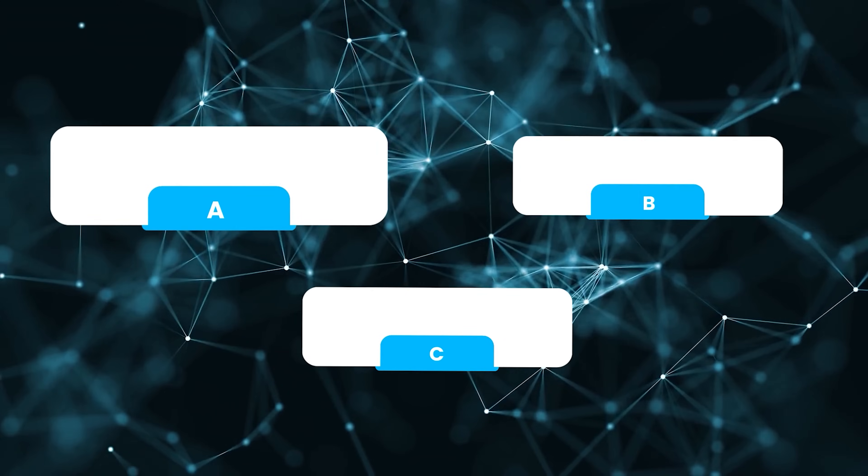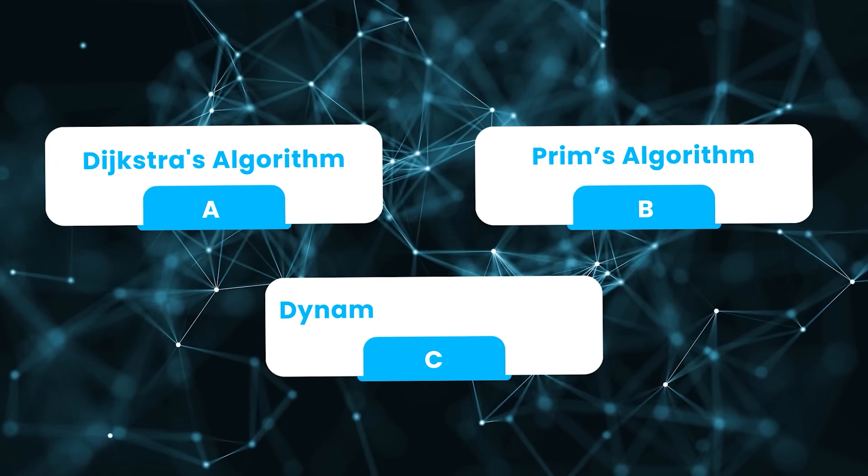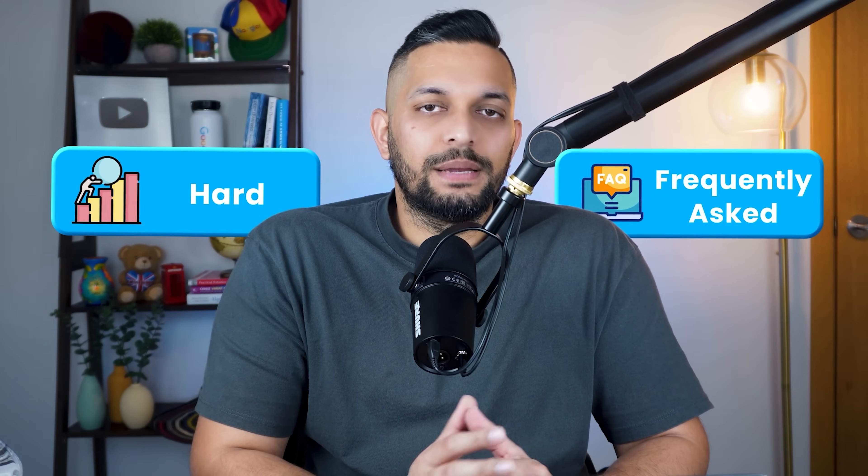Which of these is the hardest algorithm asked in coding interviews? Is it A, Dijkstra's Algorithm, B, Prim's Algorithm, or C, Dynamic Programming? The answer from my experience of giving more than 100 interviews is dynamic programming. That's because DP is both hard and frequently asked in interviews at the same time.